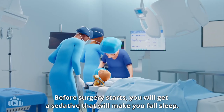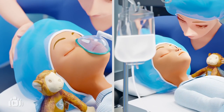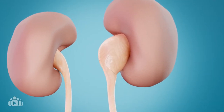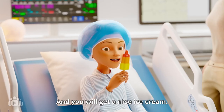Before surgery starts, you will get a sedative that will make you fall asleep. The doctor takes away the part of the tube that is too narrow. When you wake up, your parent will be there, and you will get a nice ice cream.